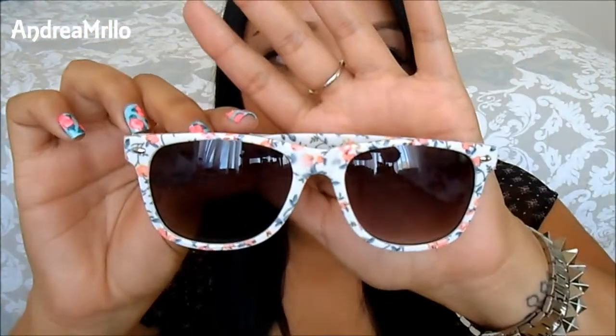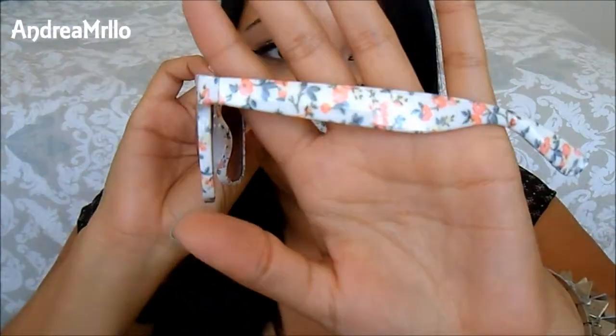At Forever 21, I also got these sunglasses. I thought these were so adorable because they have like a flower print on them. I just thought these would be so cute for summer, just to wear. I love the print on them — that's what made me get them. I usually like sunglasses that have the brown tint instead of the black tint, but I love the print so much I had to get them.